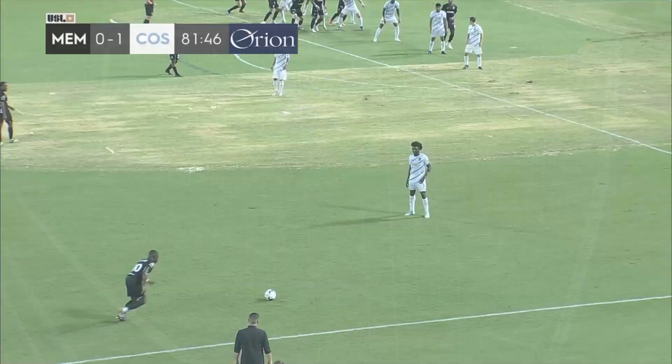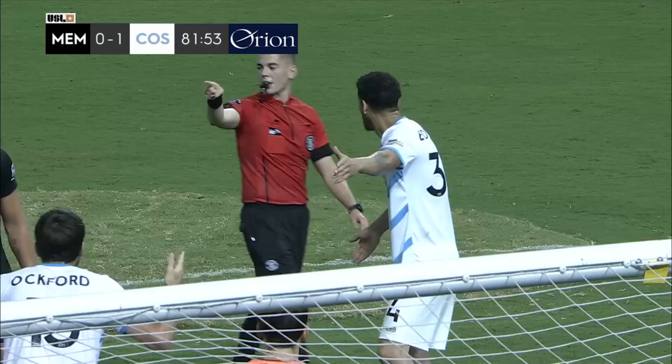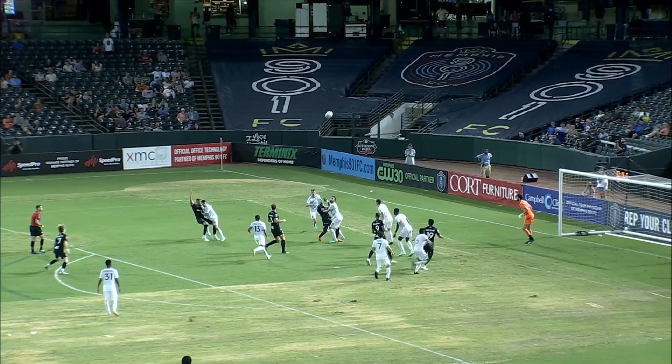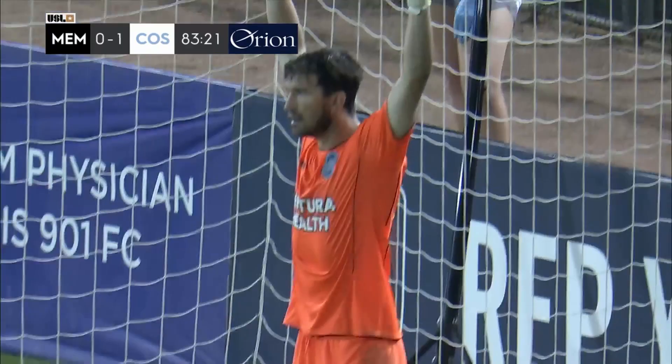Dakers plays it high into the box — two Memphis players taken down. We have found a unicorn: there is a penalty called in favor of Memphis, 901 FC — the first this year. Here's another look at it, and yeah, the shirt grab. Here's the guy you want stepping up, because Kyle Murphy wants the ball.